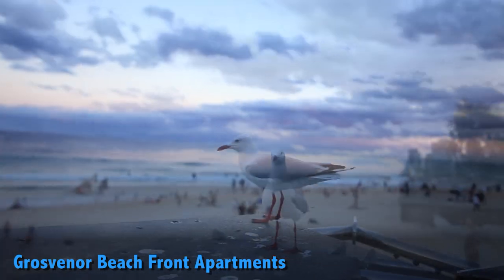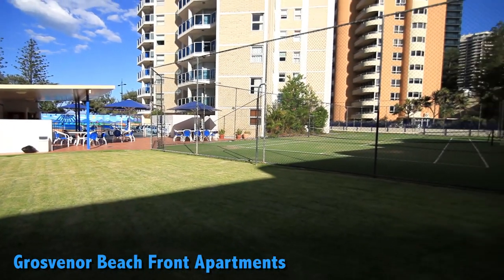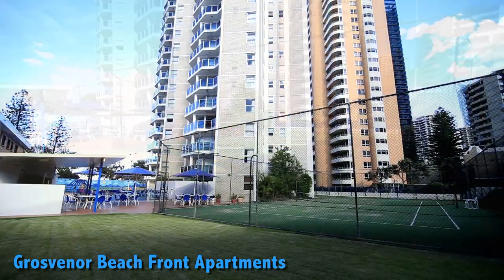Had enough relaxing for one day? Why don't you head down to the tennis court for an exciting game of tennis. Get the adrenaline pumping.